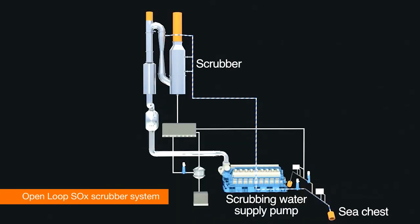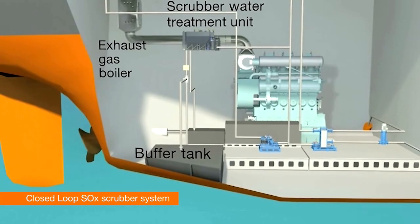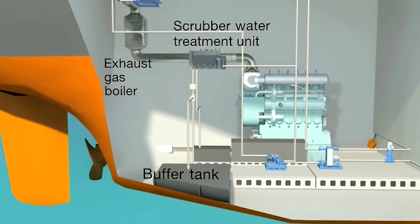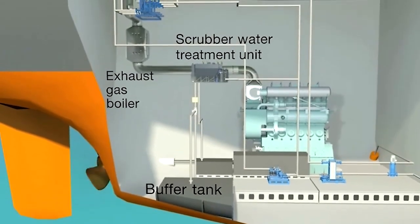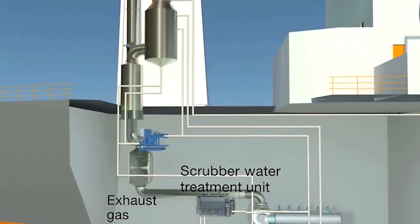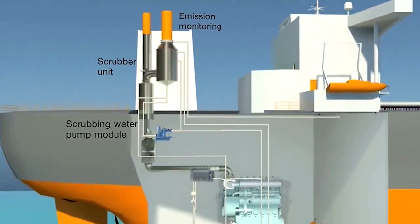Our open-loop scrubber system utilizes sea water to remove sulfur oxides from the exhaust. In closed-loop, the wash water is circulated within the scrubber. In zero-discharge mode, the effluent can be led to a holding tank. Clean wash water from both scrubber systems can be discharged into the sea with no risk of harm to the environment.